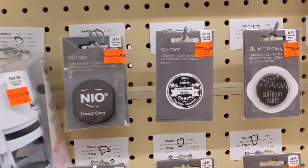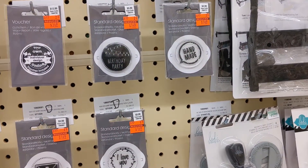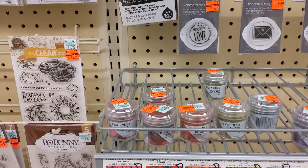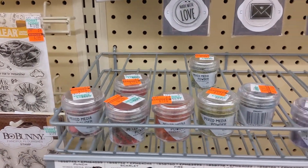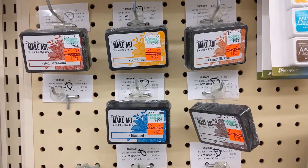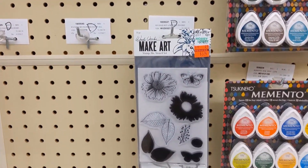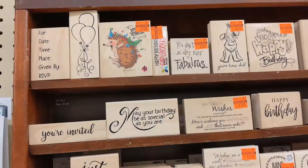They have these ink pads on sale. I was filming this with one hand in the beginning here, so hopefully it's steady enough for you guys to see. I start filming with two hands in a minute here, but my one hand was kind of out of commission at that point.